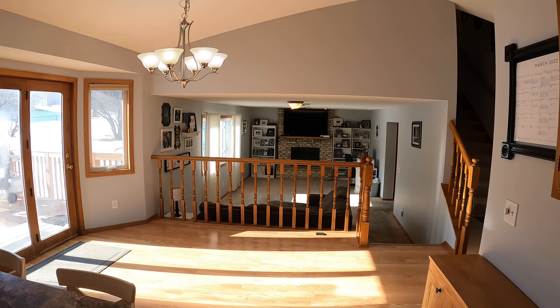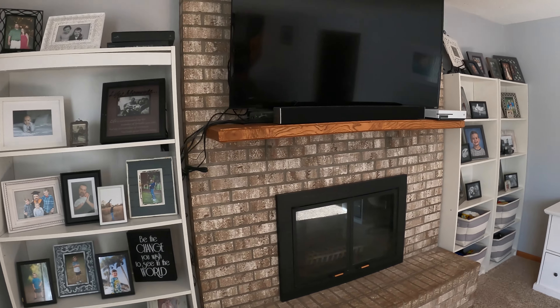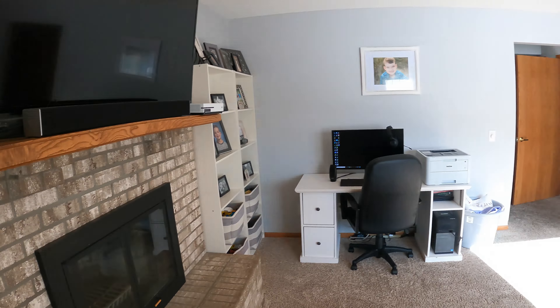Upon entering the home, come into the main level. You can see we've got this nice large open concept — large family room with fireplace that flows up to the kitchen area. One thing that is also nice is we've got these vaulted ceilings, as you can see. A little bit of additional character.